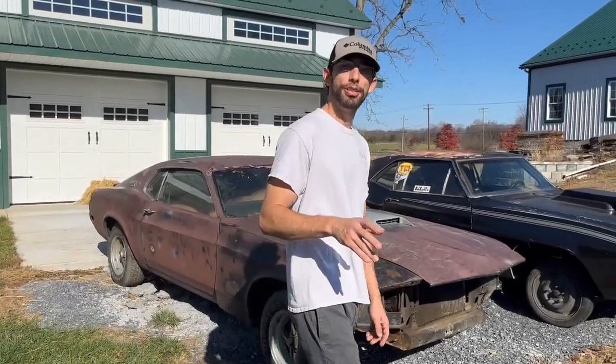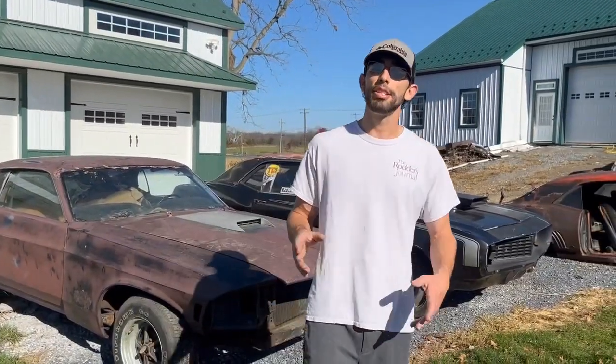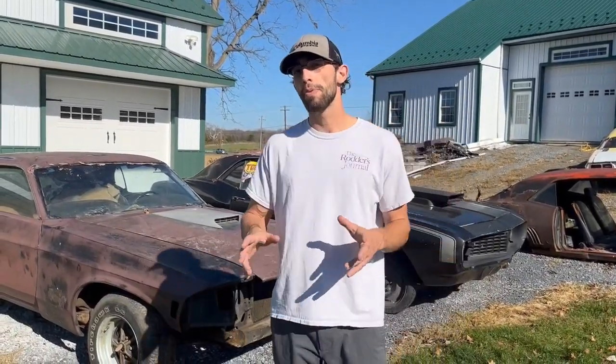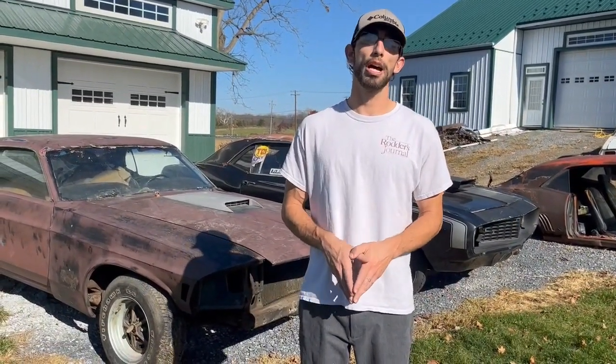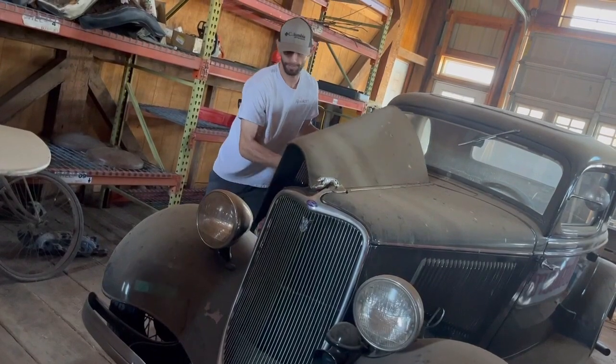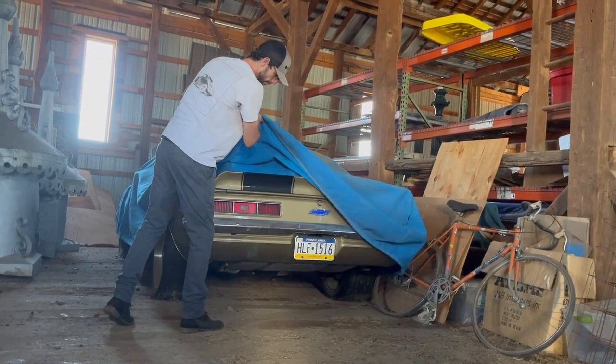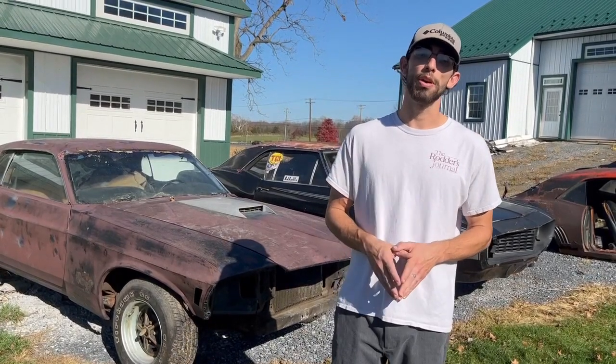Everybody knows what cars bring at auction — you can look it up online and see what their final value is. But how do you know what to pay for a car when they look like this? My name is Parker, and for the last 10 years I've bought and sold classic cars, and they were all projects. I'm going to take you with me on my journey so we can learn together what exactly to pay for project cars. Welcome to Barn Fine Appraisal.